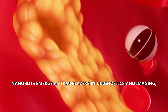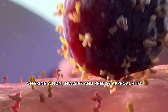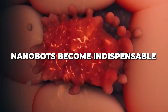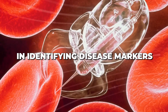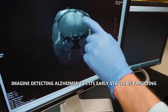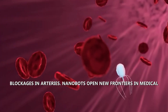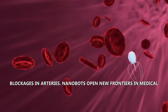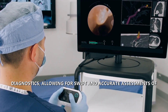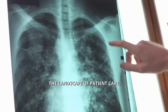Nanobots emerge as trailblazers in diagnostics and imaging, offering a non-invasive and precise approach to early disease detection with sensors that detect specific molecules. Imagine detecting Alzheimer's in its early stages by targeting beta-amyloid plaques, or imaging the heart to identify blockages in arteries. Nanobots open new frontiers in medical diagnostics, allowing for swift and accurate assessments of health conditions, ultimately transforming the landscape of patient care.